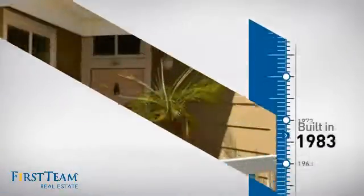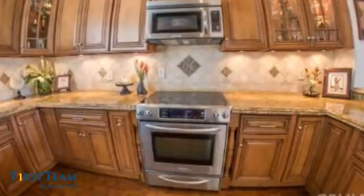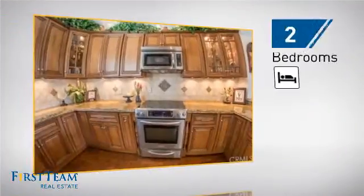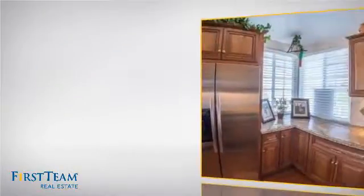This property was built in 1983 and features over 900 square feet of living space, giving you a spacious layout to play host or kick back and relax after a long day. Inside, you'll find two bedrooms, so you always have a private space to come home to, as well as two full bathrooms.